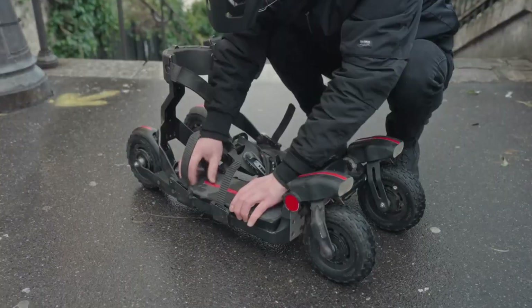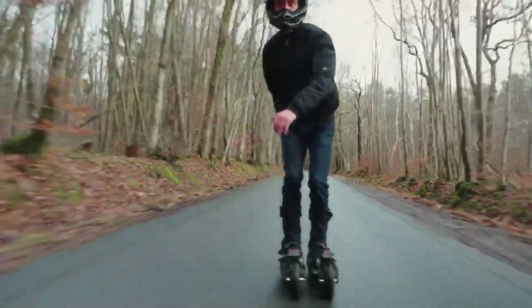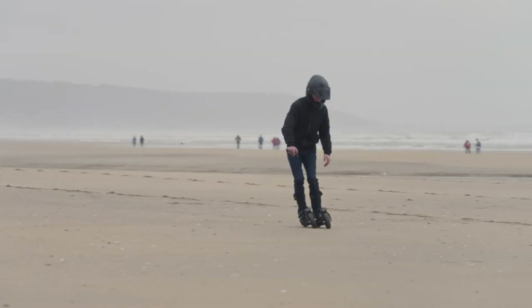One pair of Skywheel 1 can be yours for $1,750 through an Indiegogo campaign. Retail pricing is set at $2,625.